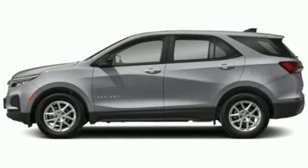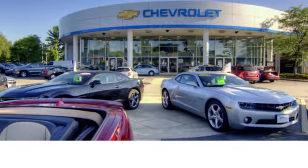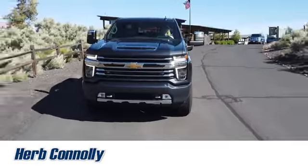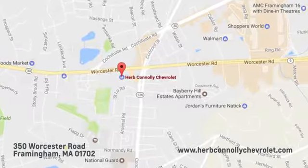Performance, value, durability, Chevy. Take it for a test drive today. Call, click, or stop in and see us today. We're conveniently located just off Route 9 East at 350 Worcester Road.